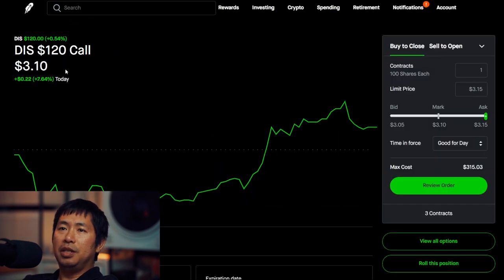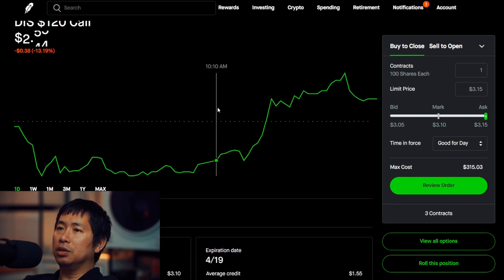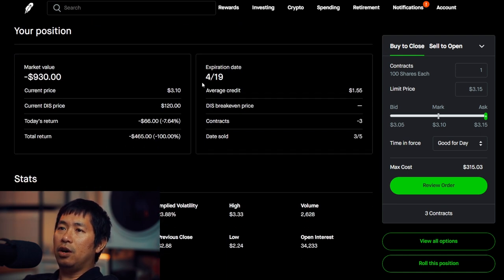I'm selling Disney $120 covered calls. These expire April 19th. My total return, I am down $465.00.